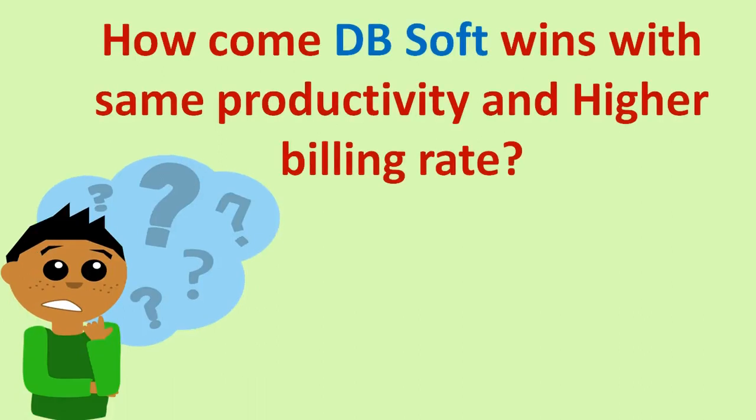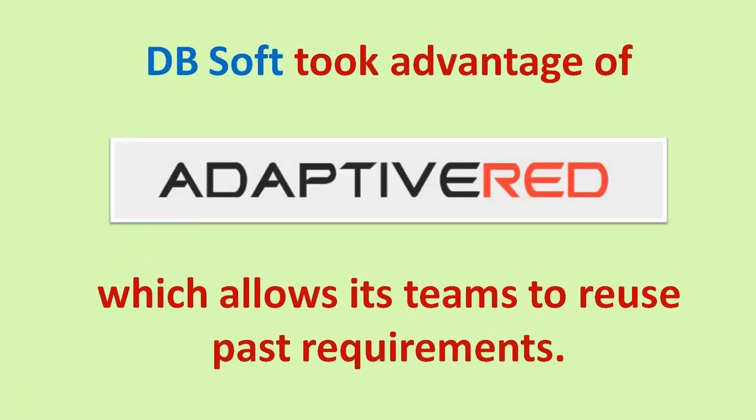How come DBSoft wins with the same productivity and higher billing rate? DBSoft took advantage of Adaptive Red, which allows its teams to reuse past requirements.